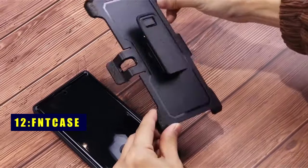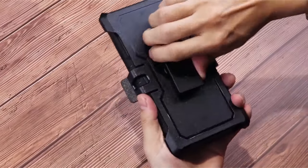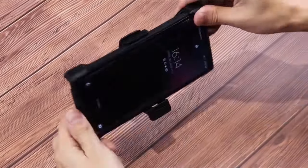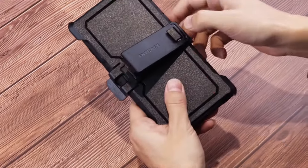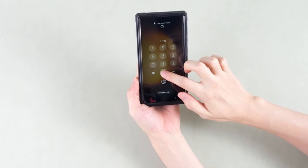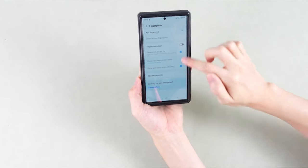At number 12 is Fmcase. Experience ultimate convenience with Fmcase's protective drop-proof case for the Samsung S24 Ultra 5G. The built-in foldable stand caters to vertical and horizontal positions, enhancing activities like reading, watching movies, playing games, and FaceTime. The rotatable belt clip holster adds versatility and convenience, doubling as a stand. With a built-in screen protector, your device is shielded from scratches while maintaining original response sensitivity. Ideal for outdoor activities, Fmcase ensures comprehensive protection for your phone.